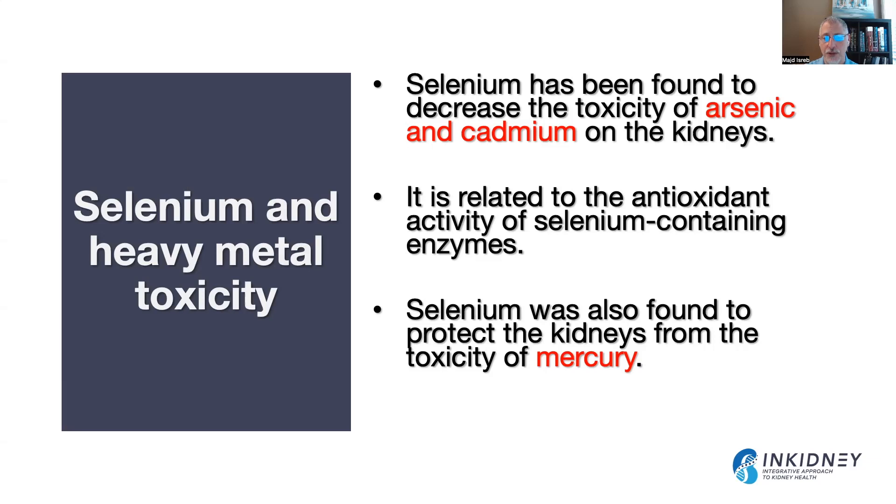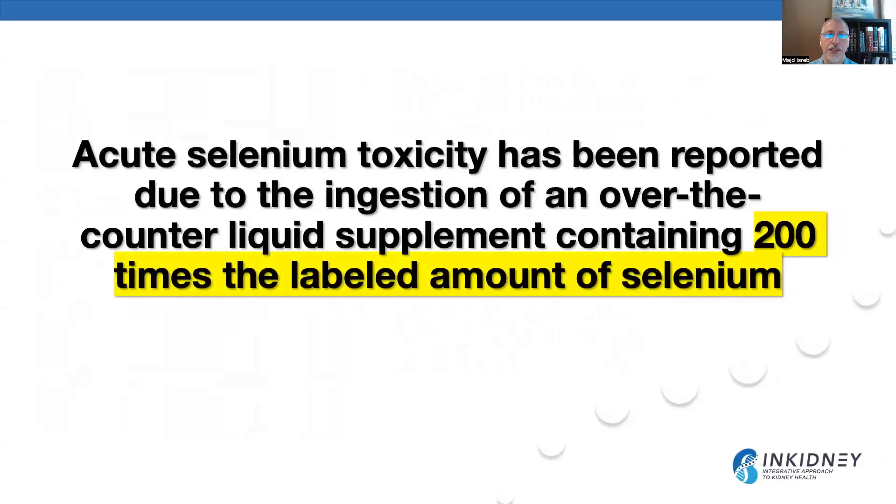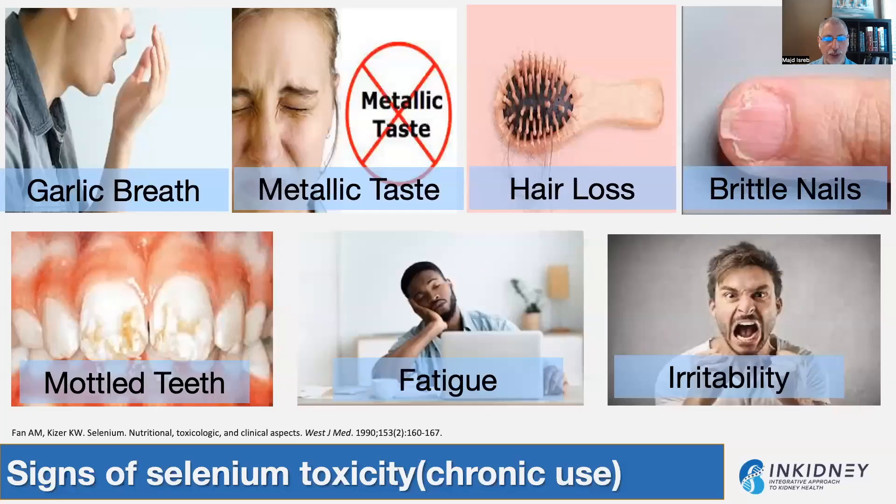Selenium has also been found to protect the kidneys from mercury toxicity. On the other side of things, selenium toxicity has been reported when someone ingested an over-the-counter liquid supplement containing 200 times the labeled amount of selenium. Chronic exposure to high doses of selenium can have its own toxicity. Signs include garlic breath, metallic taste, hair loss, brittle nails, mottled teeth, fatigue, and irritability.